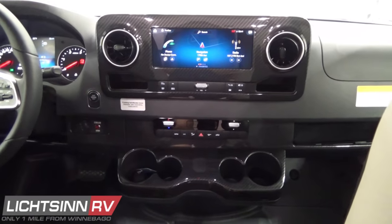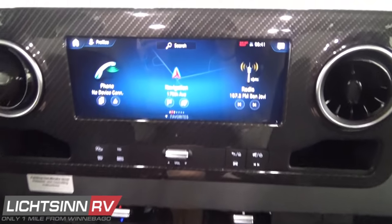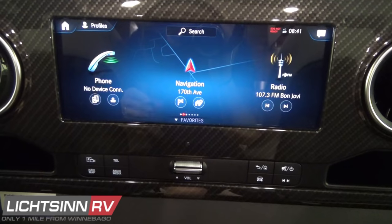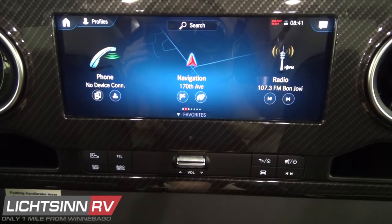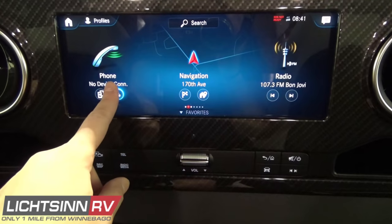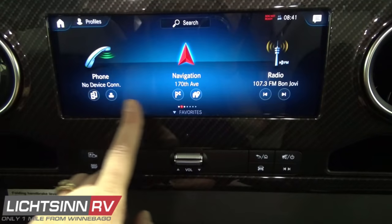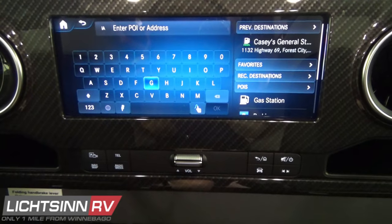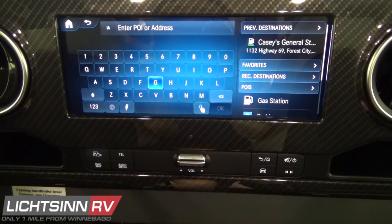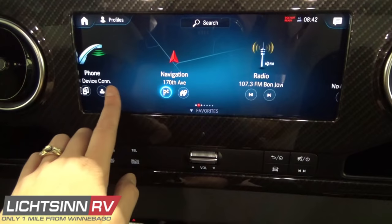Inside the MBUX, wrapped with the carbon fiber instrument panel applique package, you have complete automatic climate control down below. The MBUX provides controls for hands-free calling, intelligent navigation, high-definition radio, and SiriusXM satellite radio. You can pair via Bluetooth or use Apple CarPlay or Android Auto. Multiple USB-A and USB-C switches are included, along with wireless charging above. The intelligent navigation system gets map updates and live traffic through the Mercedes Pro Connect feature, which Litson RV activates for you — though it does require a separate AT&T subscription and the vehicle to be running.